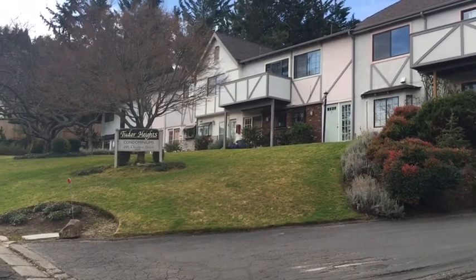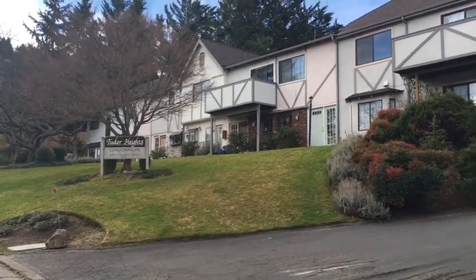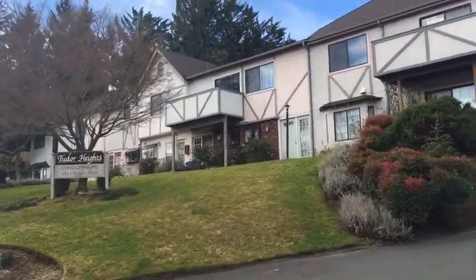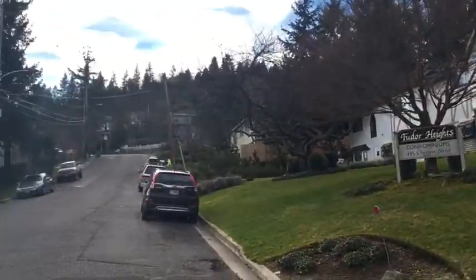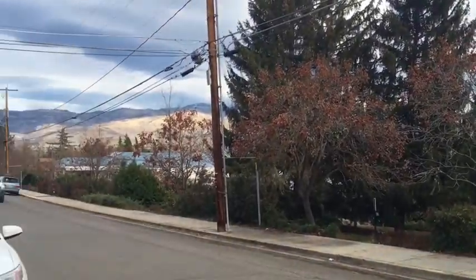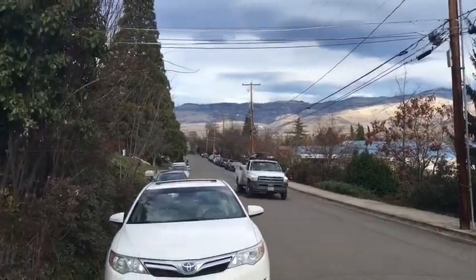Here we are at 495 Chestnut. We're going to take a look at unit number 22 today. This is outside the Tudor Heights condominiums. Chestnut's above the boulevard here, and we've got the hospital right down the street.